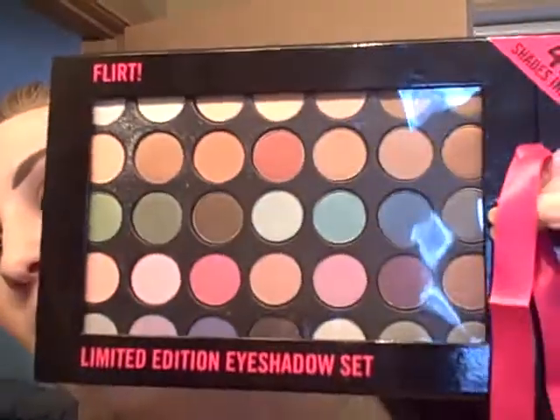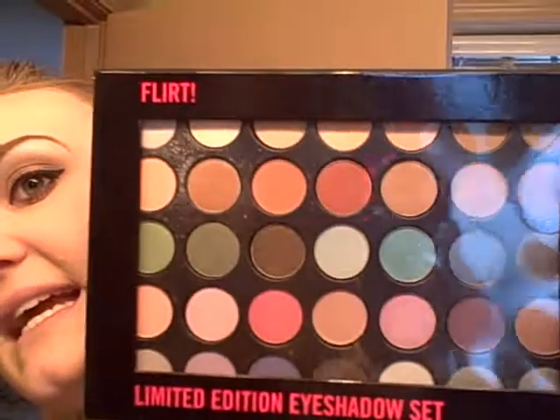I was totally gonna go and buy my friend two eyeshadows for Christmas — they're ten bucks a piece, so that's twenty bucks for two eyeshadows. But instead I got this puppy right here for $21.95, and you get 40 colors — count them, 40 — for twenty-one bucks! It's freaking awesome. I don't know if they'll still have it, it was a holiday sale, but it's worth going to check out.